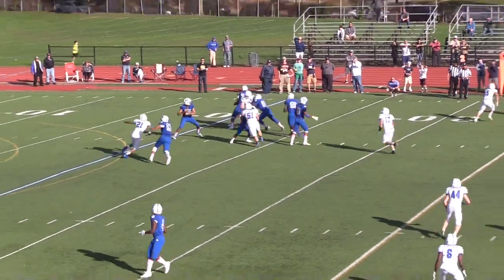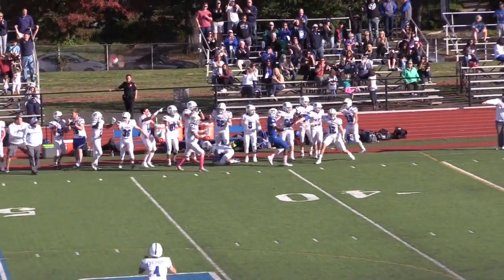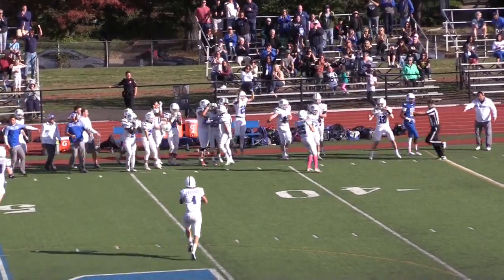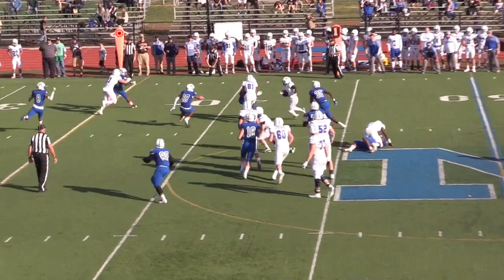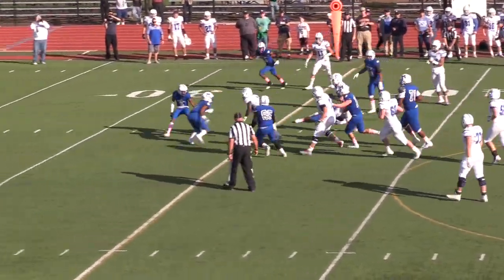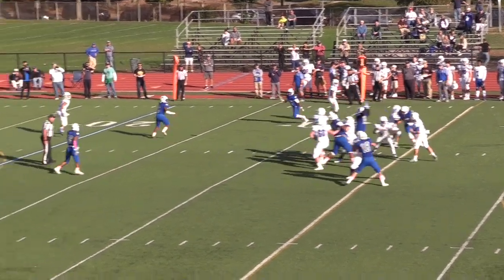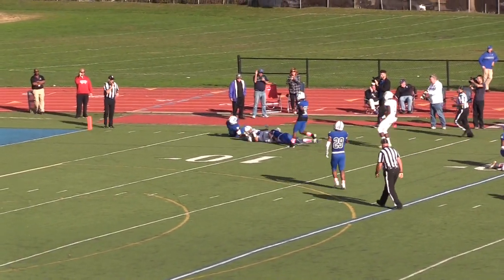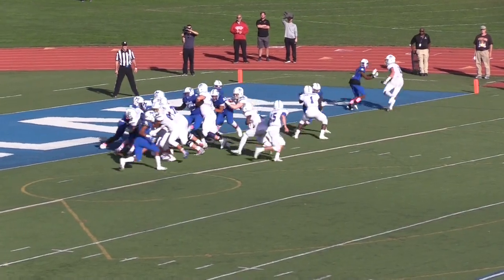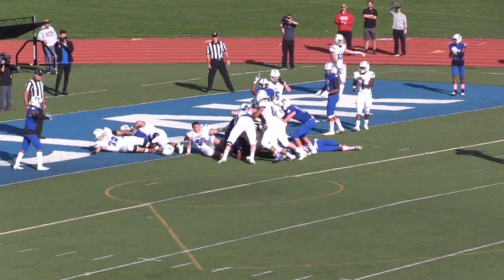The Prep got another interception from another sophomore just a few plays later — safety Ryan Monteleone — and Seton Hall was on the move once again. Kyle Monungay had over 160 yards rushing in this game. A 15-yard gain put Seton Hall across midfield, and then sophomore Dominic Busby set the Pirates up with first and goal after a 20-yard catch. But Seton Hall failed to punch it in for the score.